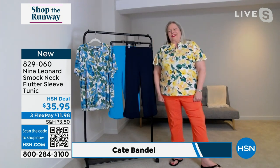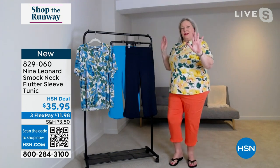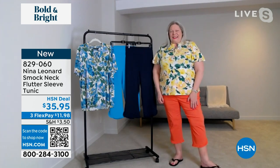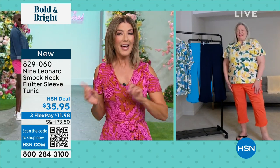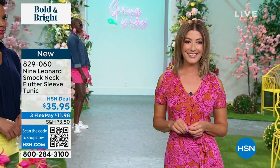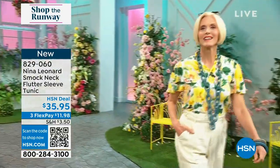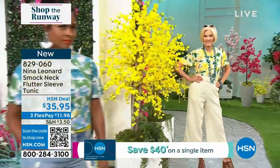Kate says she's so excited to be part of Shop the Runway and is glad she picked the same outfit as the stylist — they have a vibe about color. She looks wonderful in that canary yellow. Kate takes us on a tour of this beautiful top with lots of fun new details from Nina Leonard. It's in the beautiful miracle matte jersey with a gorgeous neckline, a beautiful smocking detail — elasticated but not hitting too high on the neck, very comfortable for the warm weather months.